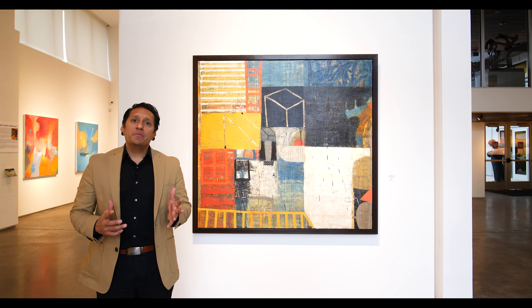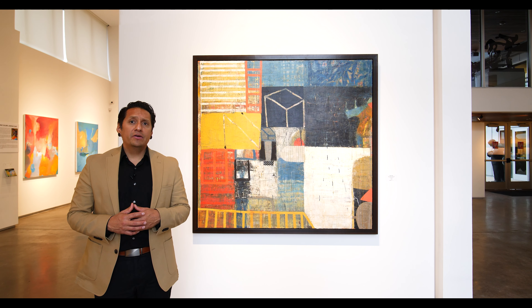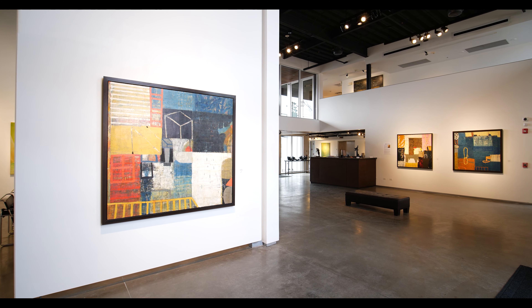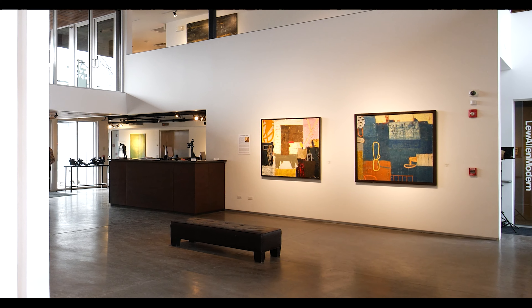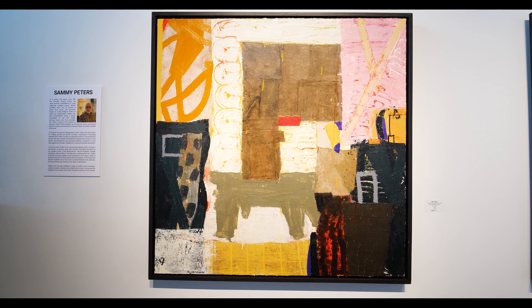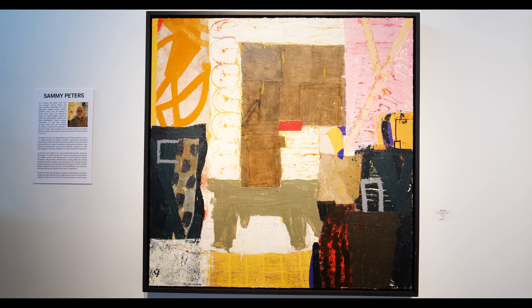Sammy Peters' paintings represent an unfettered convergence of color, pattern, twisting lines, assorted materials, and textures assembled in shapes to create intelligent realms of playful yet sophisticated mystery and witty contemplation. His canvases attract the eye with unexpected and engaging compositions of color blocks, variegated shadings, and an endless variety of elaborate shapes.